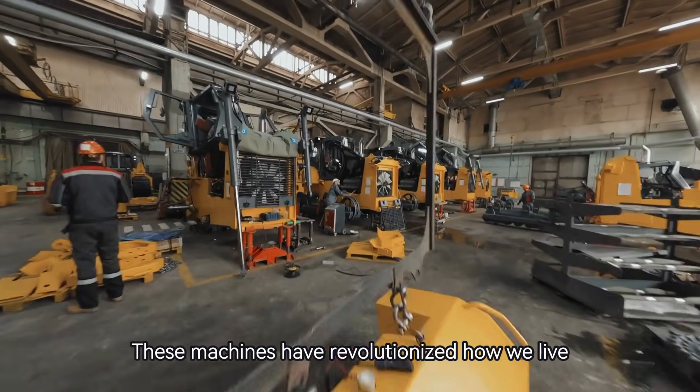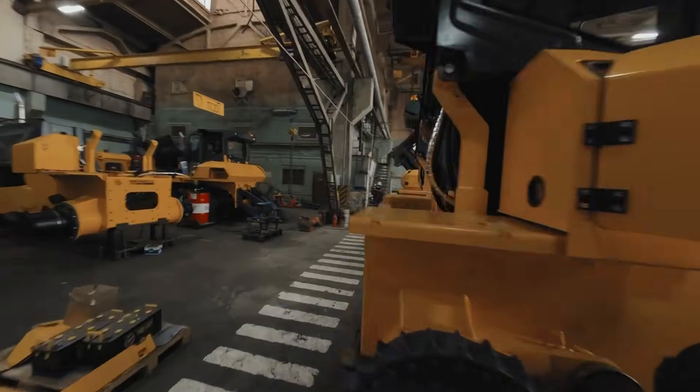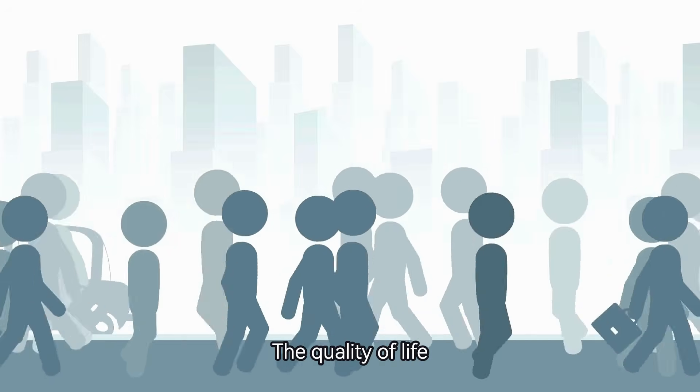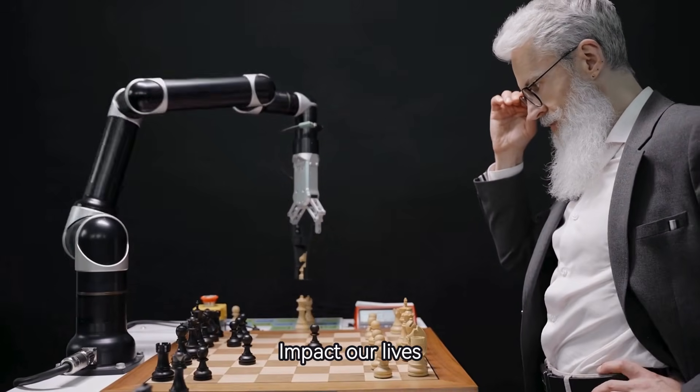These machines have revolutionized how we live, work, and interact with the world. From saving time to increasing safety, complex machines play a huge role in improving the quality of life. Let's explore some ways these incredible inventions impact our lives.